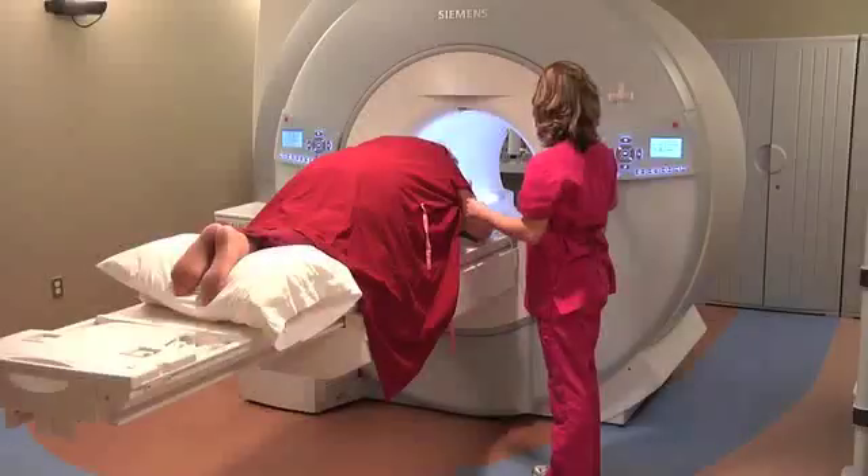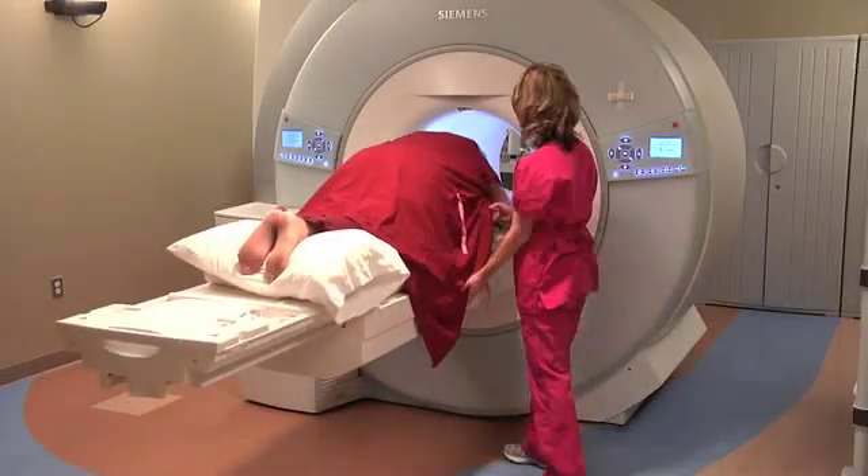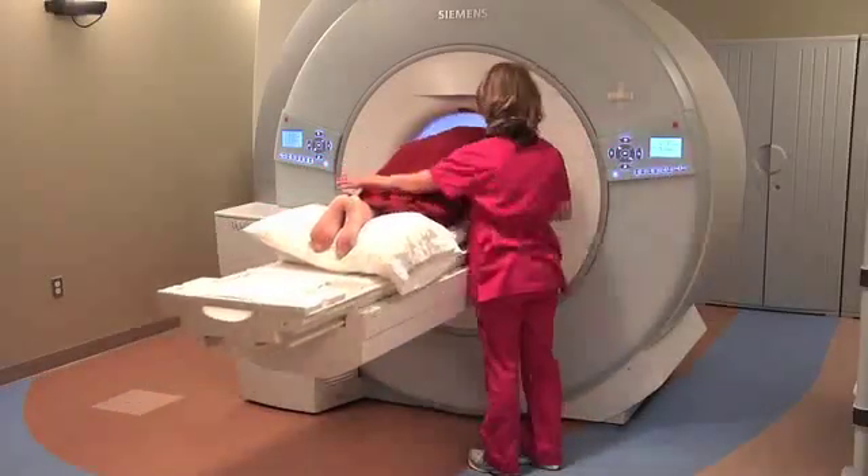All breast MRI examinations require an IV contrast injection, so when you come in, just keep that in mind. Once everything is set, the table will rise and you will be placed in the center of the scanner.